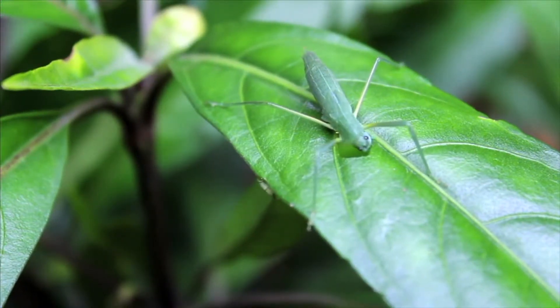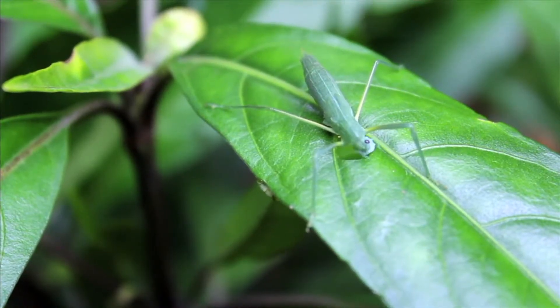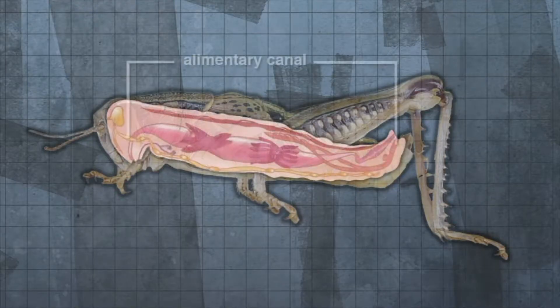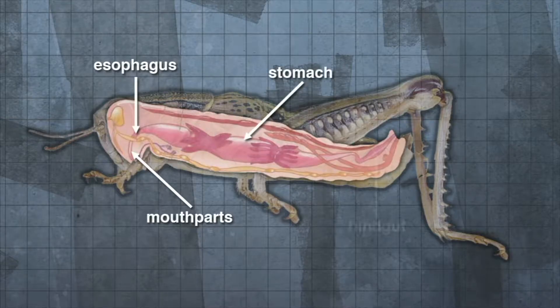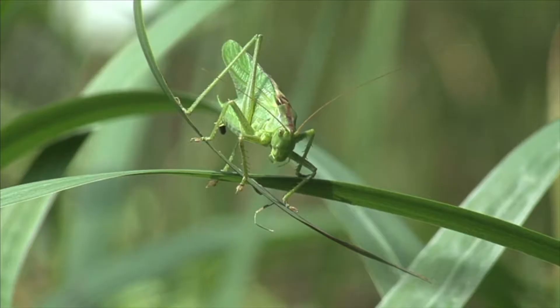Arthropods are invertebrate animals whose digestive functions take place in specialized cavities that are connected to form a continuous canal. The alimentary canal includes a foregut consisting of the mouth parts and esophagus, the midgut or stomach, and the hindgut where undigested food is excreted through the anus as feces.